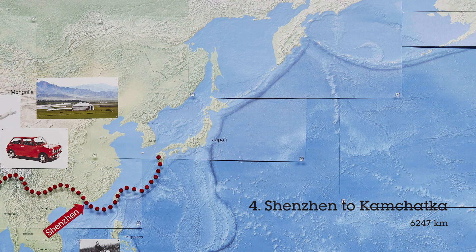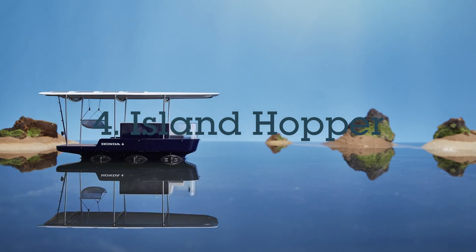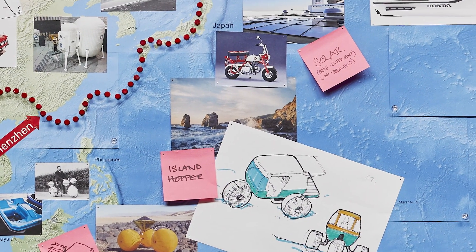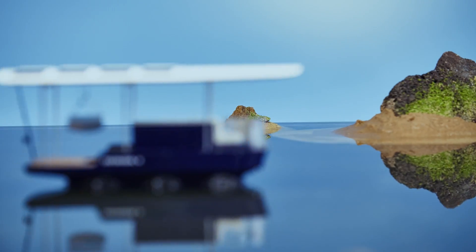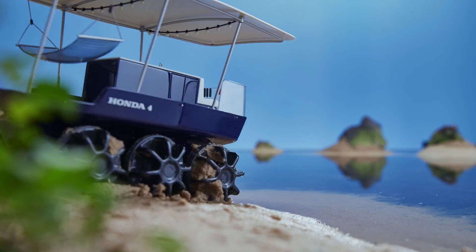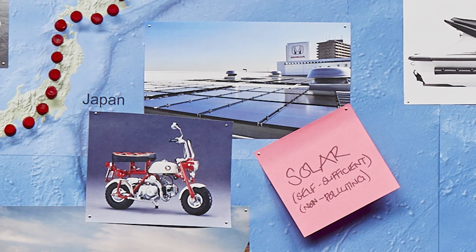The Island Hopper takes us from Shenzhen to Kamchatka, hopping from island to island via Japan heading northwest to Russia. Inspired by Honda's prowess in road vehicles and the marine world, we created an amphibious vehicle that can paddle through the water and also drive up onto islands. Its lightweight structure is inspired by Formula One technology and it's entirely solar powered. At night time you can pull mesh blinds down to give you some privacy while you rest in the hammock or do some night fishing.